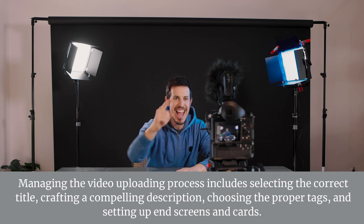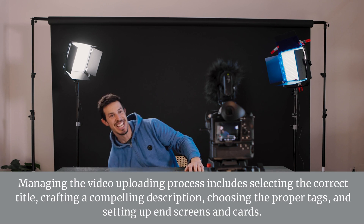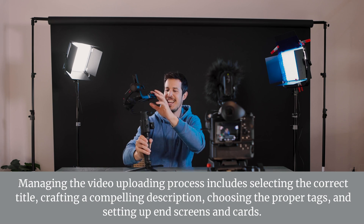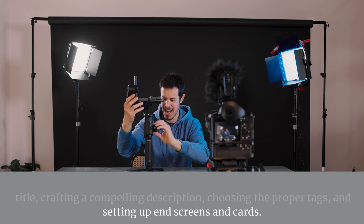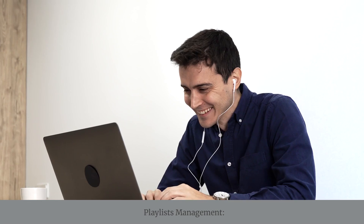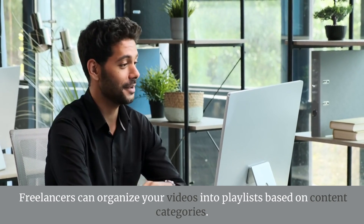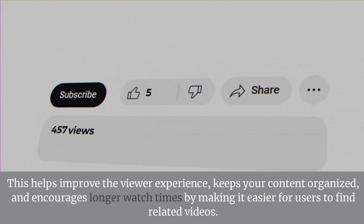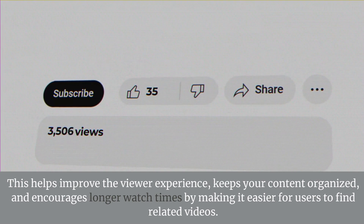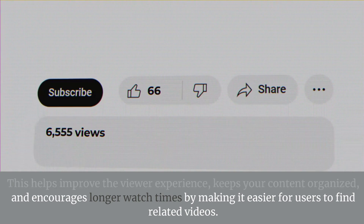Video Uploading. Managing the video uploading process includes selecting the correct title, crafting a compelling description, choosing the proper tags, and setting up end screens and cards. This ensures maximum visibility and engagement from viewers. Playlists Management. Freelancers can organize your videos into playlists based on content categories, which helps improve the viewer experience, keeps your content organized, and encourages longer watch times.